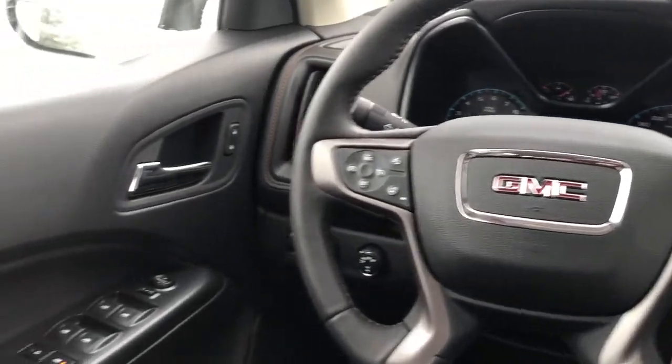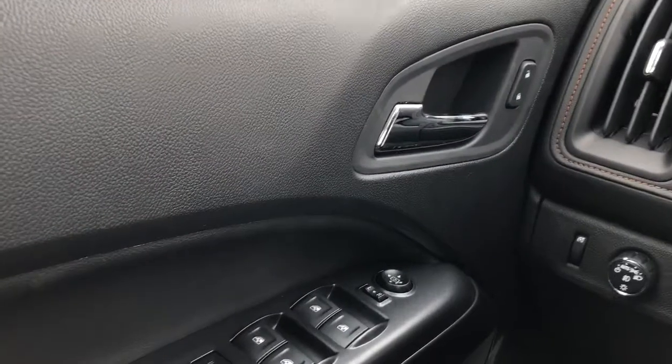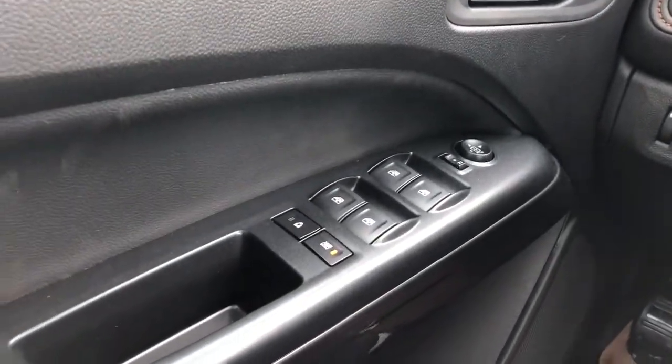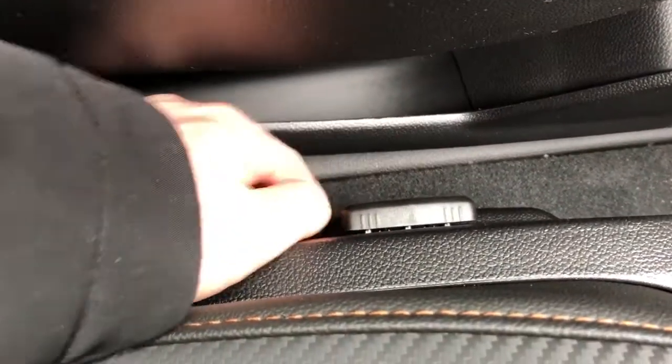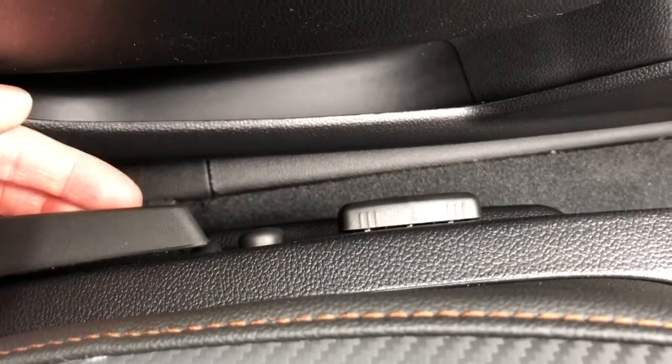Moving on to the interior, on our door panel we can see our chrome door handle, window and mirror controls, and below that is our speaker and storage. On the side of the seat we have our lumbar support and power slide forward and backwards and then our manual recline.